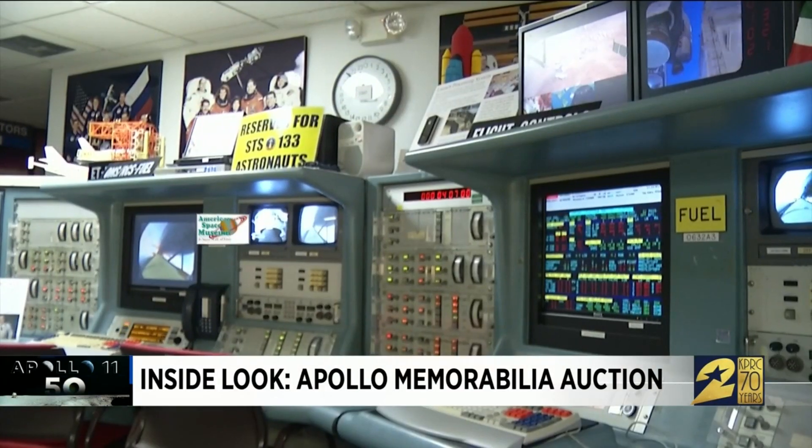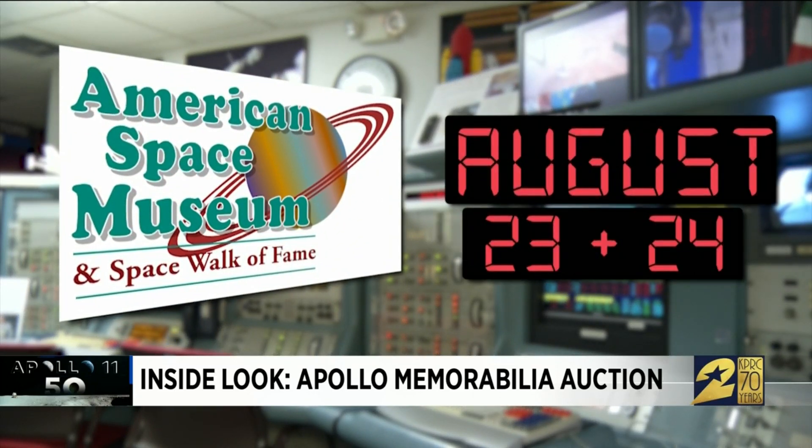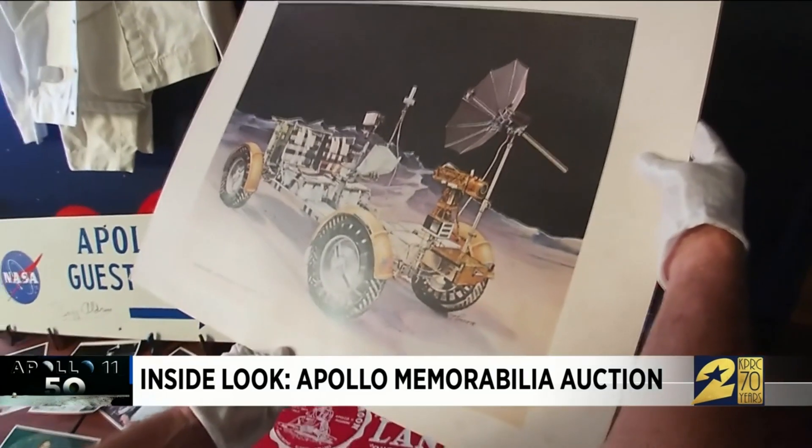The auction hosted by the American Space Museum near Orlando is set for August 23rd and 24th. The auction includes countless photographs, artifacts, and renderings.